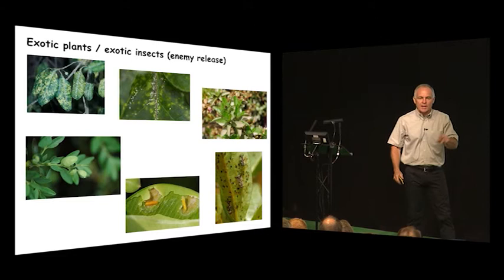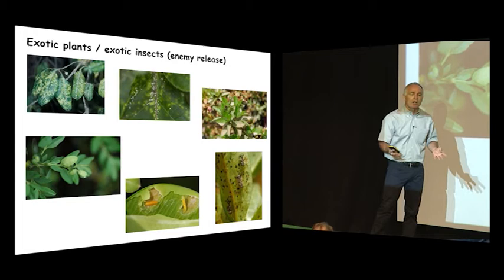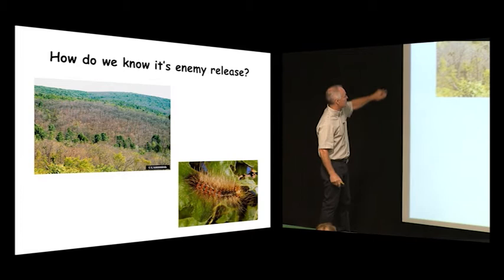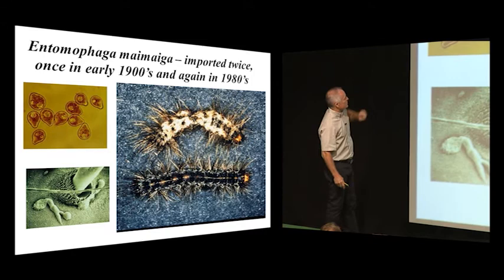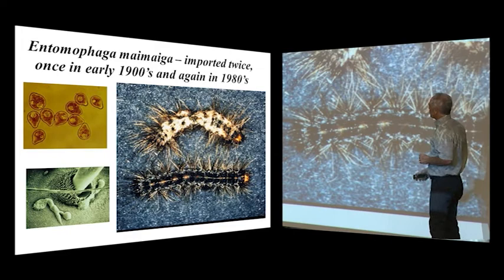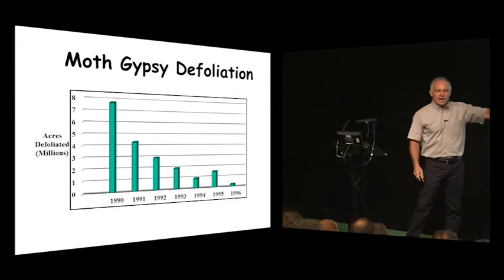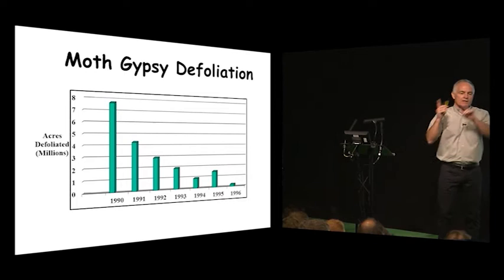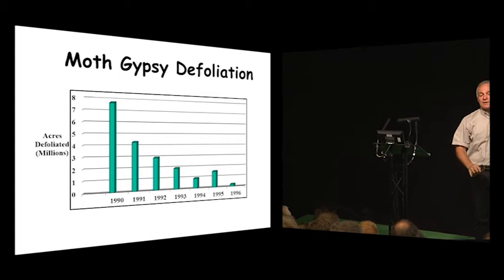What gets left behind is the baggage — the natural enemies that control those populations back in the native range simply aren't here. It's welcome to America, the land of opportunity. How do we know it's enemy release? With gypsy moth, we introduced a fungus called Entomophaga maimaiga, found in Korea. It infects the larva and turns it into a fungus garden, and we saw a reduction in acres defoliated from something like 8 million down to about 80,000 in a very short period of time. Once we reestablish the connection — recoupling the natural enemy with its host — we reestablish that ecosystem process that helps regulate the populations back in their native range.